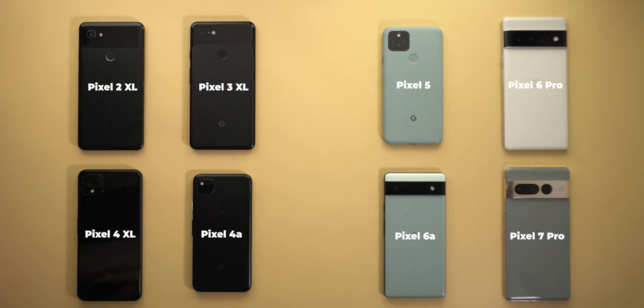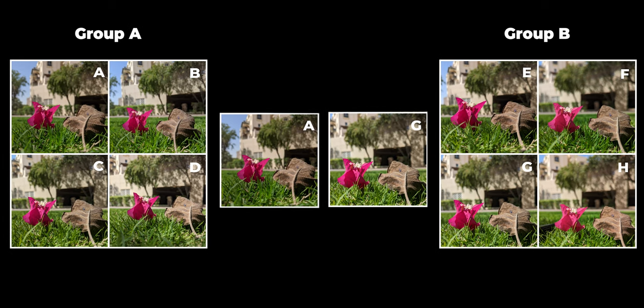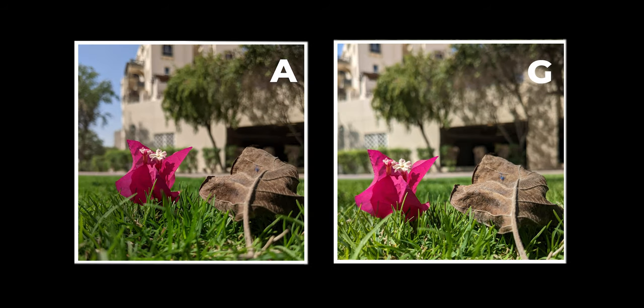Before starting, let me show you how the comparison will take place. I have a total of 8 models, classified into two groups: Group A and Group B. I shared the photos with you to collect your votes on which camera you like the most. I will take the winning photo from each group based on your votes and compare them side by side, looking at the level of details, noise, HDR, and handling of bright light sources.